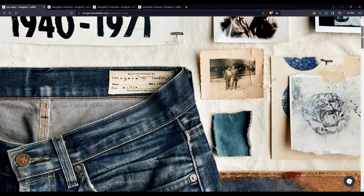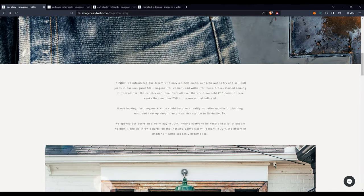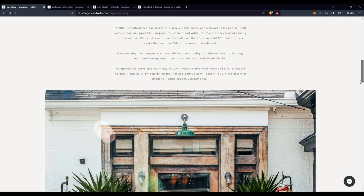Imogen and Willie is an interesting brand that started in 2009 in Nashville, Tennessee. Right here on their website, according to them, their first two products were pairs of jeans — one for women called the Imogen and one for men called the Willie. No idea if their company was already called Imogen and Willie at that time, but that's kind of neat that they tied that in. They sold 250 pairs, and then the sky was the limit for them after that.